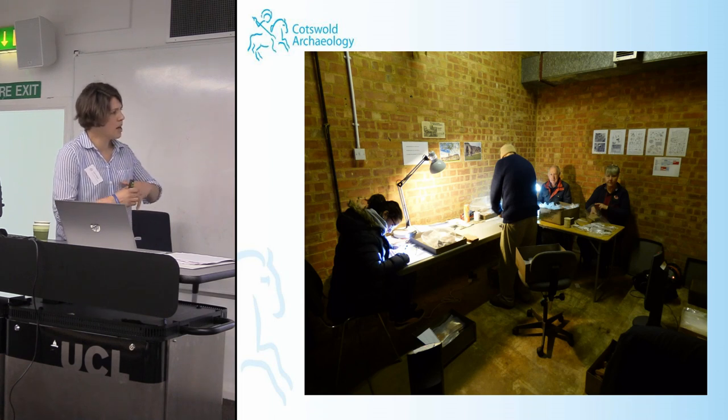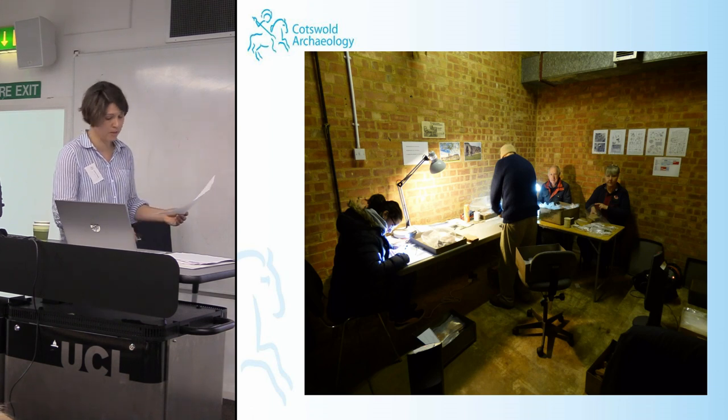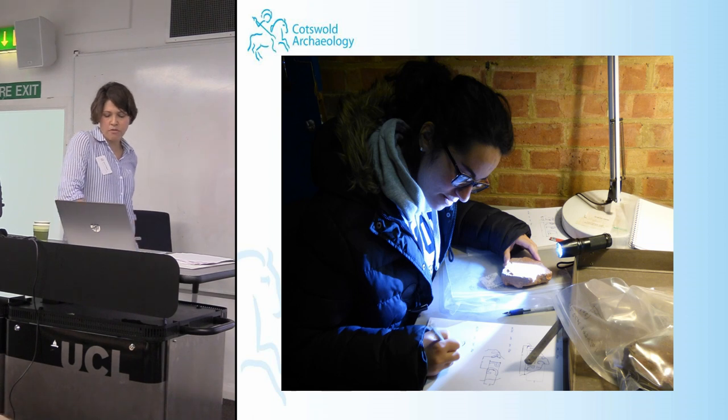The drawing and documentation of previously unrecorded CBM stamps was also undertaken. This wasn't something put in the brief, but we were ahead of schedule, and with Valentina — a brilliant illustrator who came in as a volunteer — we thought it would be foolish to miss the opportunity. The work enabled unreported Roman tiles within these boxes to be catalogued and recorded for the first time.